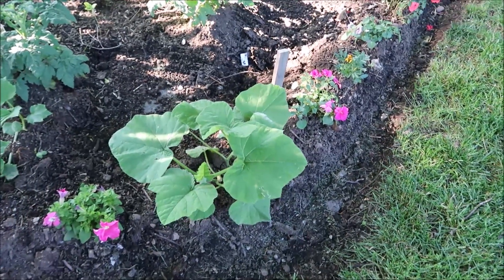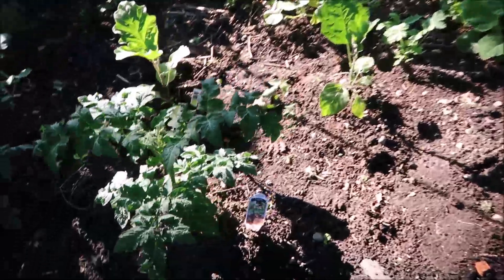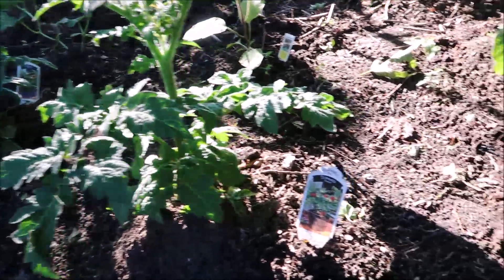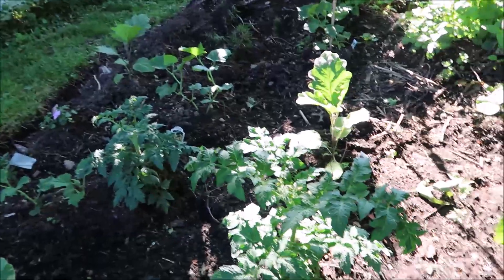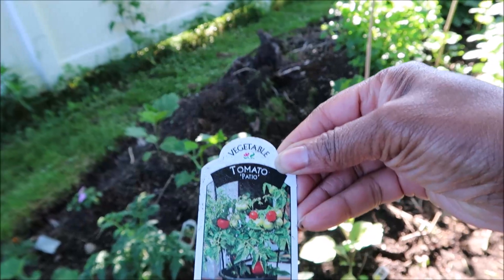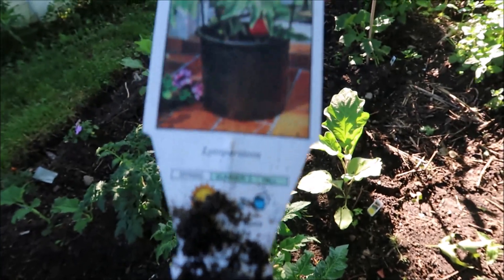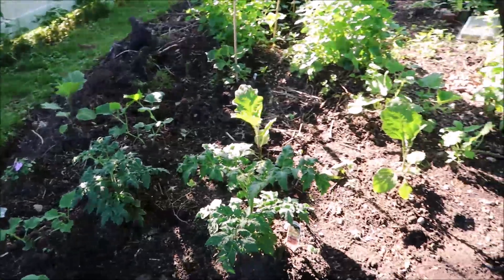Probably a butternut squash plant. But these tomatoes are doing really good. Look at this plant here — it's doing so nice. It's a patio plant but we put it in the ground. Let me read you the tag: it's a tomato patio plant. But it's doing so well here and it's growing like a bush — it's going to bush out.